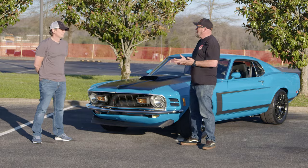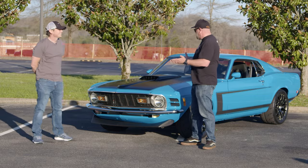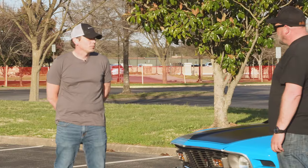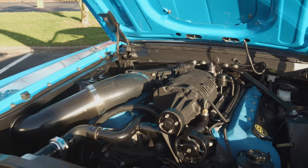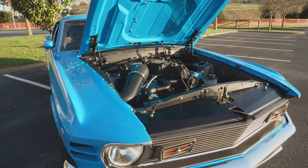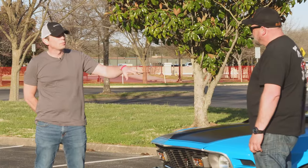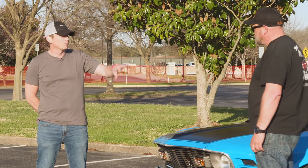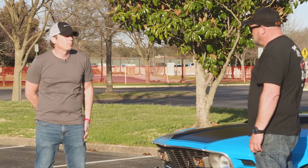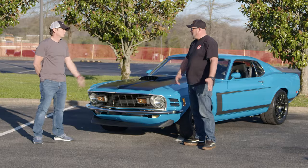Tell us a little bit about what's done to this car. It's obviously a '70 Fastback, which everybody loves to begin with, but there's a lot more to it. So it's a '70 Fastback, definitely a resto-mod car. We've got an '03 Cobra engine in it, a TR6060 out of a 2007 GT500, and an 8.8 in the back, still on leaf springs. You can see it's got Cobra brakes — 13-inch brakes on the front, Brembo calipers on the back, and a standard Cobra rear brake setup.